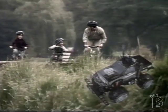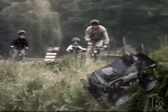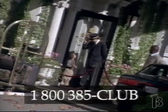To apply for your CIBC Club Zed Visa Card, go to any CIBC branch or call 1-800-385-CLUB.